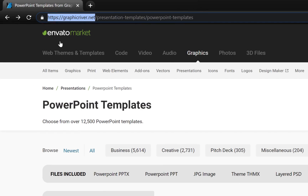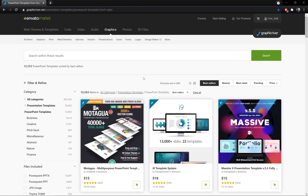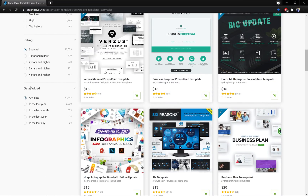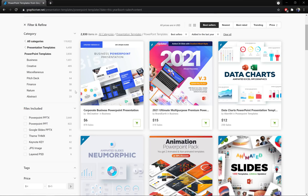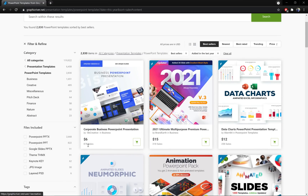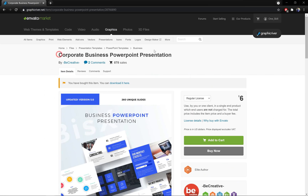Let's jump to GraphicRiver.net, one of the biggest places to find PowerPoint templates. Let's go to all PowerPoint templates and let's make sure we're looking at the best sellers. Now let's scroll down a little bit and let's make sure that we look for templates added in the last year. In first place we can see the Corporate Business PowerPoint Presentation, and this is the template that we will be test driving in today's video.